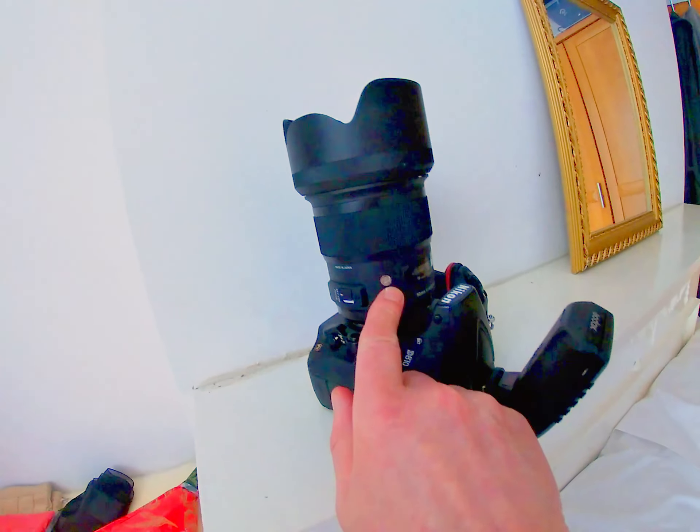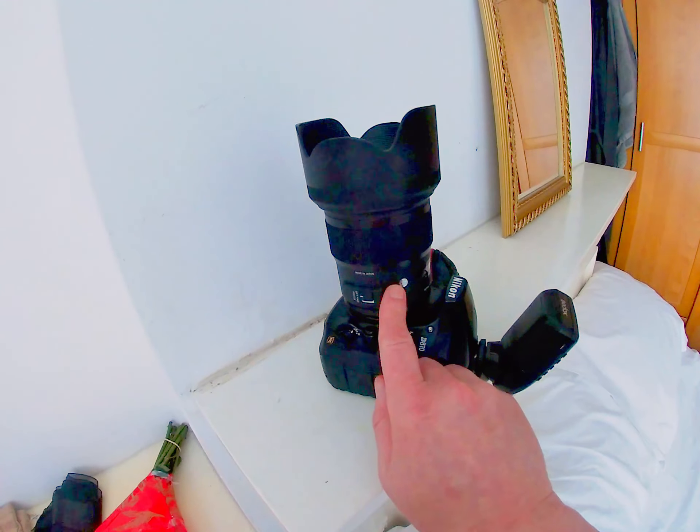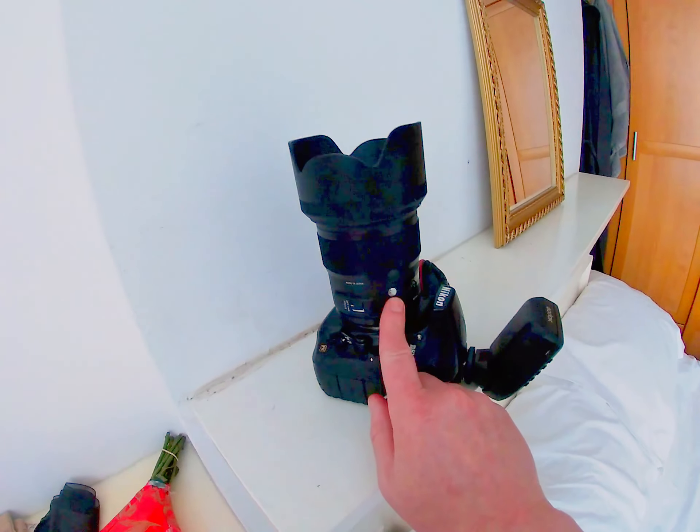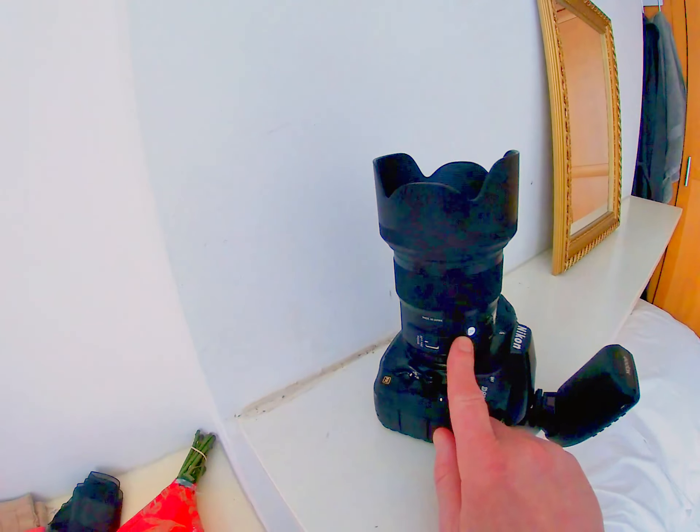We're going to be using the Sigma Art 50mm lens. This is a brand-spanking-new lens — I've never actually used it before — so I'm super psyched to see how that comes out. I'll show you how it all goes.